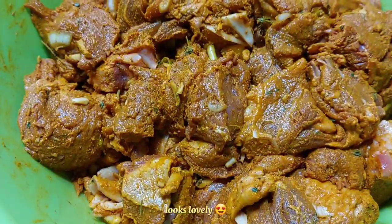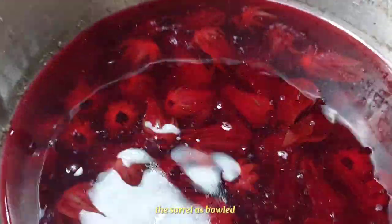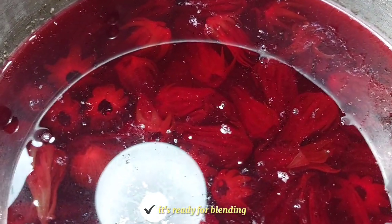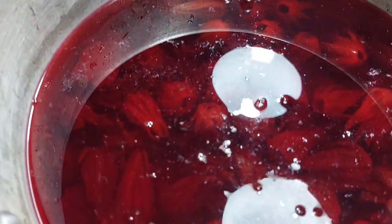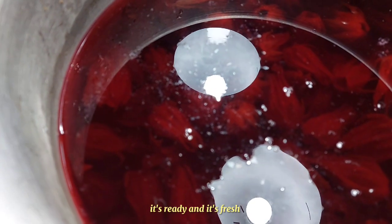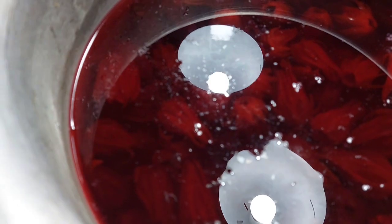So this is what it looks like. The sorrel has boiled and it's ready for blending, but it's cooling off now, so this is what it looks like at the moment. When it's fresh sorrel, it's ready and it's fresh.